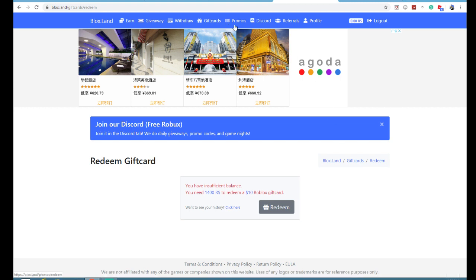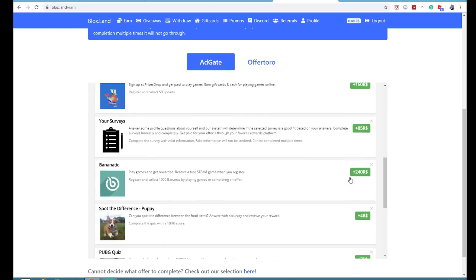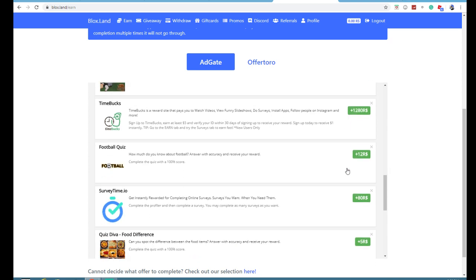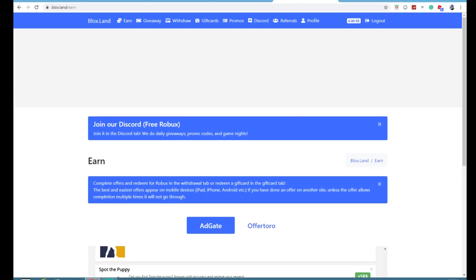One of the best things — before we get there, you can also earn Robux. So this shows you a bunch of these. Some of these, you actually get so much. There's a reward called Timebooks that pays you to watch videos and funny slideshows. This one gives you 1,200 Robux — you can get 1,200 just by watching some videos.